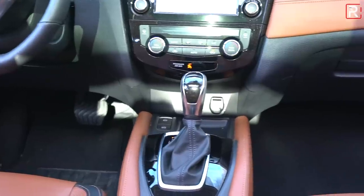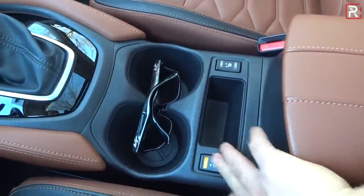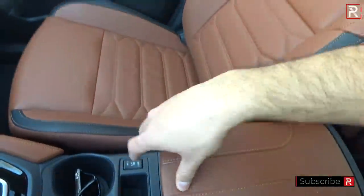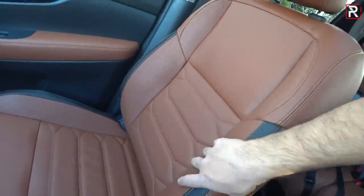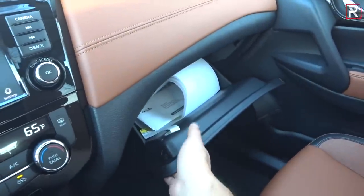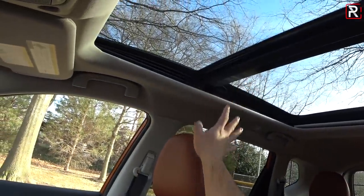Nissan gives you a traditional shifter for the X-Tronic CVT. There are cup holders and a little more storage where you could put your phone, along with two-level heated seats — no cooled seats like some competitors. There's a power outlet and USB charging with decent storage in the armrest. The seats are really comfortable — Nissan's zero-gravity seats are what they're known for. The glove compartment is fairly large and damped, though not felt-lined. Above you, this large panoramic sunroof is optional and is one of the largest in the segment.